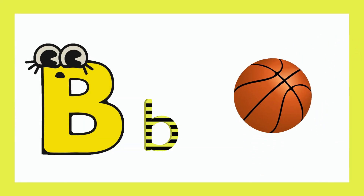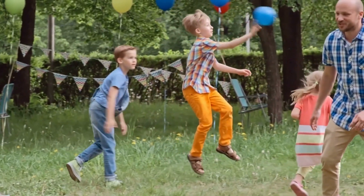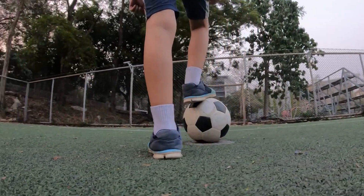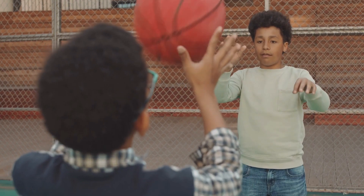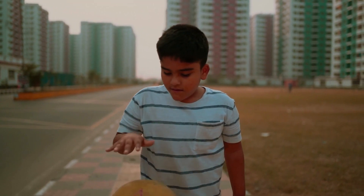B for ball. We can play so many games with the ball. Balls are incredible. With the ball we can play soccer, basketball, and even have a game of catch. There are endless games to enjoy with the ball.